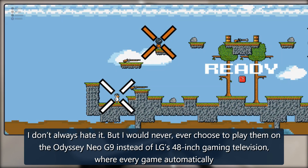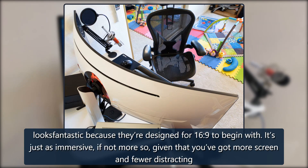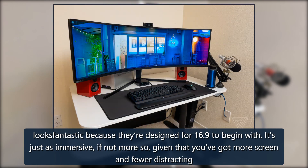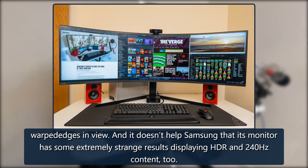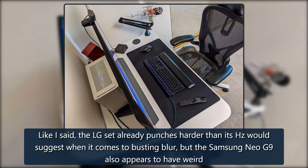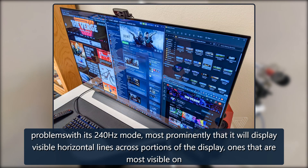I would never choose to play them on the Odyssey Neo G9 instead of LG's 48-inch gaming television, where every game automatically looks fantastic because they're designed for 16:9 to begin with. It's just as immersive, if not more so, given more screen and fewer distracting warped edges. The Samsung also has some extremely strange results displaying HDR and 240Hz content — the LG already punches harder than its Hz would suggest when it comes to blur.